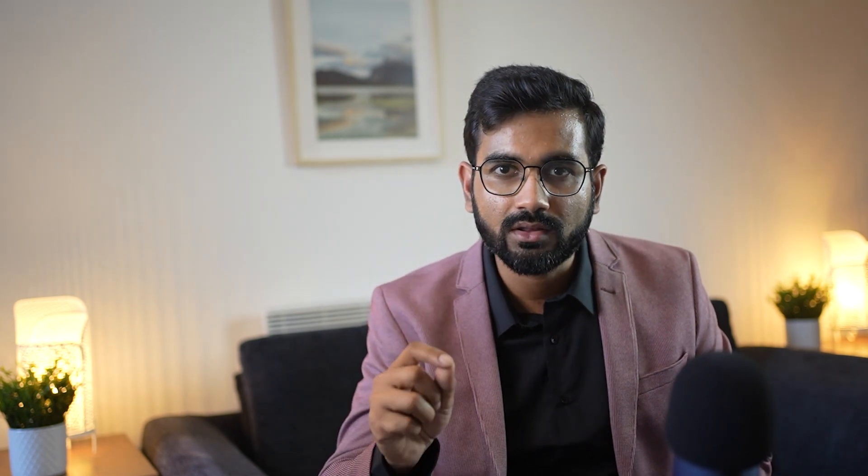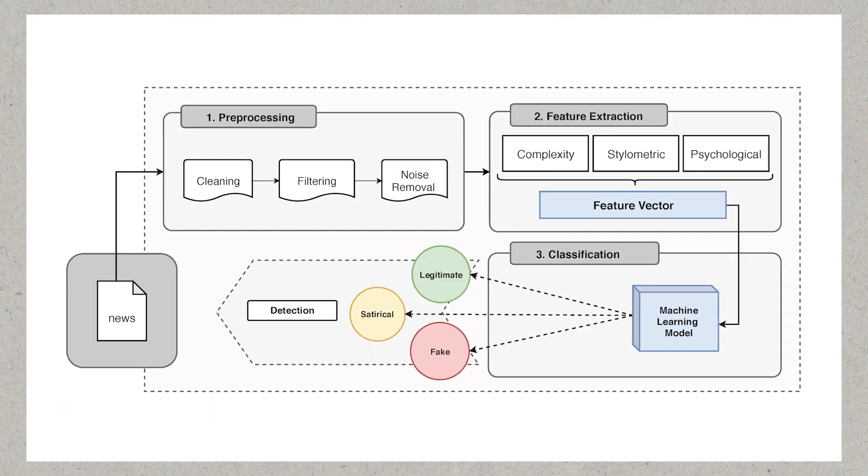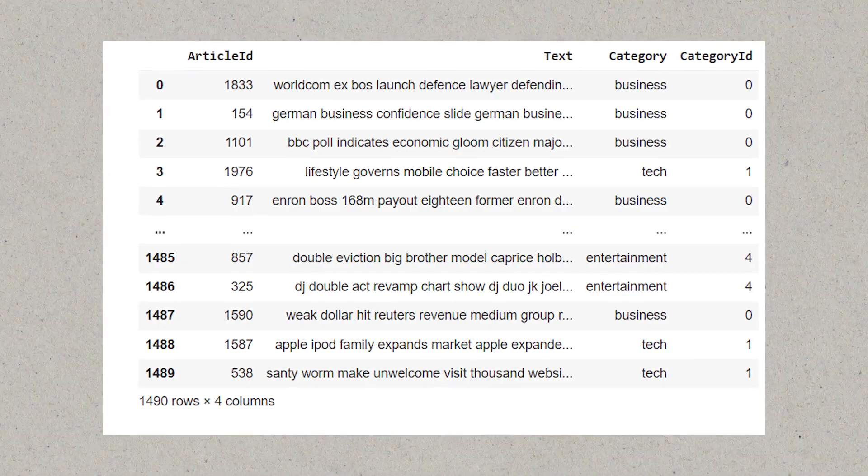Let's delve into another crucial aspect of AI and ML — Natural Language Processing. Within this field, it is important to include projects that focus on text classification and text summarization. These projects highlight your ability to work with textual data, apply machine learning algorithms, and extract meaningful insights from vast amounts of information. For NLP projects, consider including News Classification — create a text classification model capable of categorizing news articles into predefined categories, training a machine learning or deep learning model on a labeled dataset to accurately classify new articles.